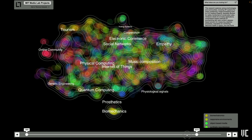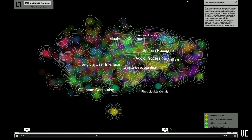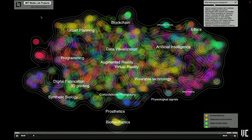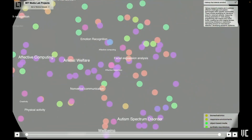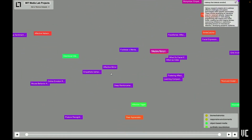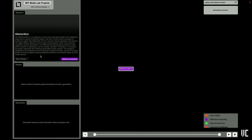For data with a temporal aspect, we can scrub along a timeline on the bottom to understand how the dataset evolves over time. The tool also supports search and synthesis. A user here is searching for "makeup that can detect an emotion" — this is not a project that exists at the Media Lab today, but it takes us to a part of the map that is semantically similar to this idea, putting us in the affective computing area.